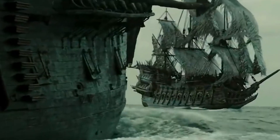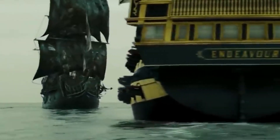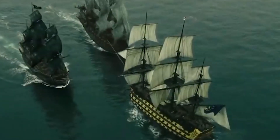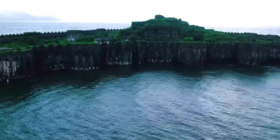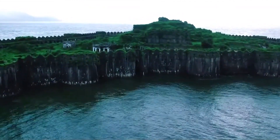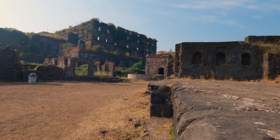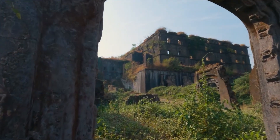It is said that the Siddhis were a source of terror even to the British, who had to pay a certain amount of tax to them for safe passage. The combination of strategic location, robust architecture, and intricate defense mechanisms made Janjira Fort virtually impregnable, earning its reputation as an unconquerable fortress in Indian history.